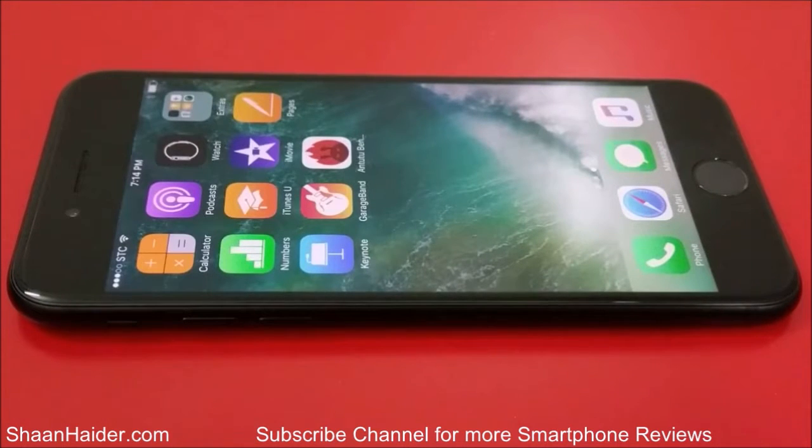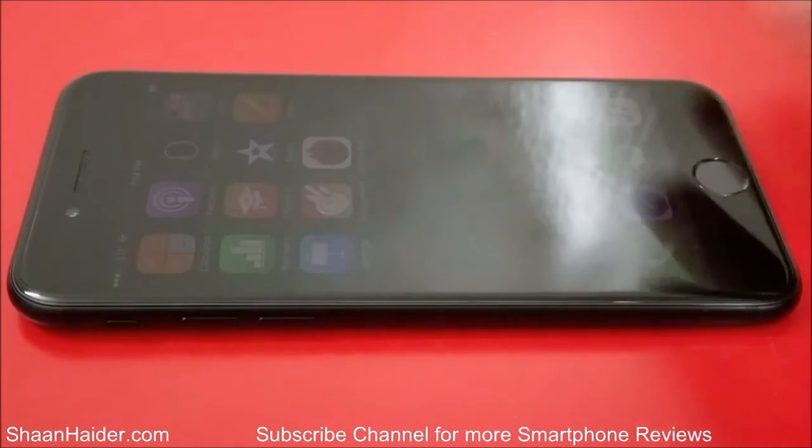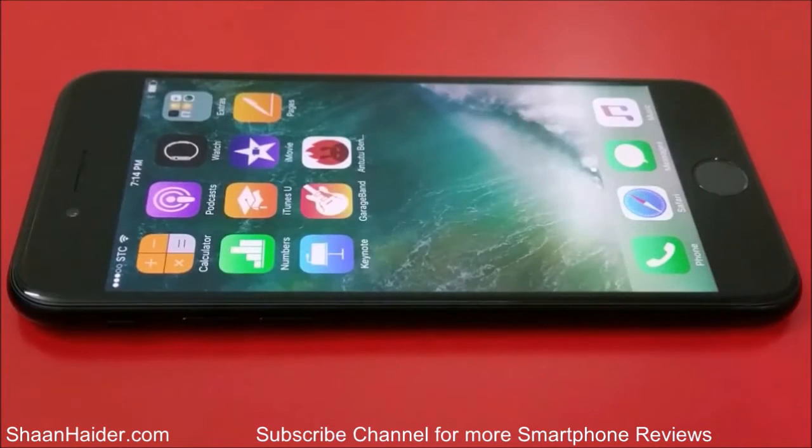Apple iPhone 7 comes with Apple A10 Fusion processor, hexacore GPU, and 2GB of RAM along with a 750p HD screen. Let's perform the test and see how much score it's going to achieve, and we will compare the result.